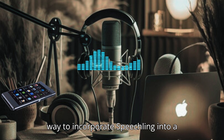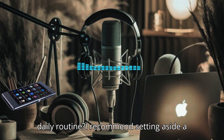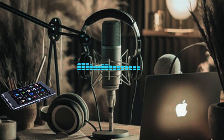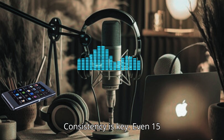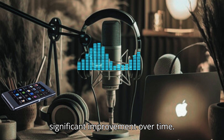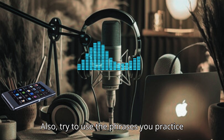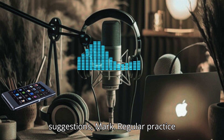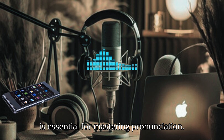What do you think is the best way to incorporate Speechling into a daily routine? I recommend setting aside a specific time each day for practice — consistency is key. Even 15 to 20 minutes daily can lead to significant improvement over time. Also, try to use the phrases you practice in real-life conversations. Regular practice is essential for mastering pronunciation.